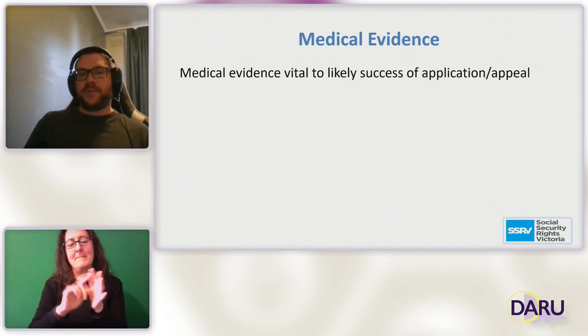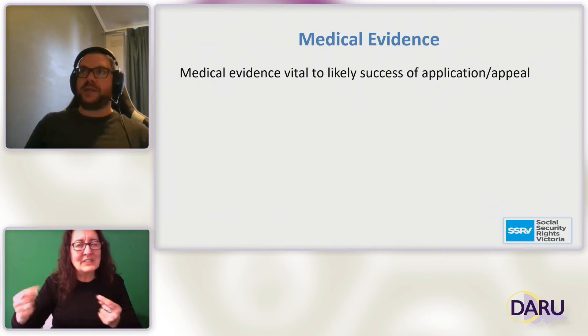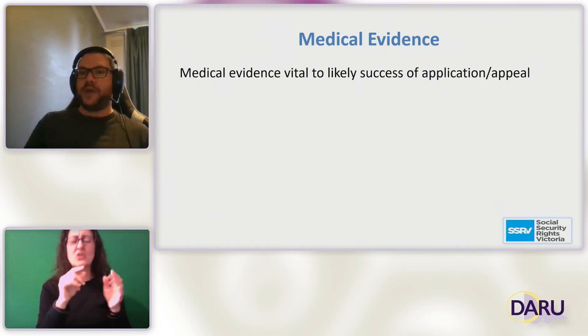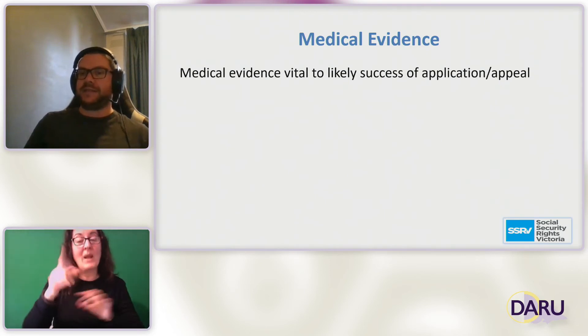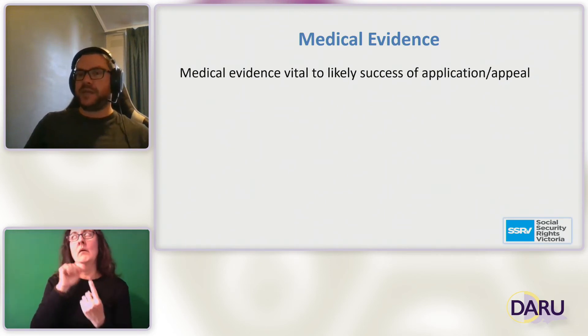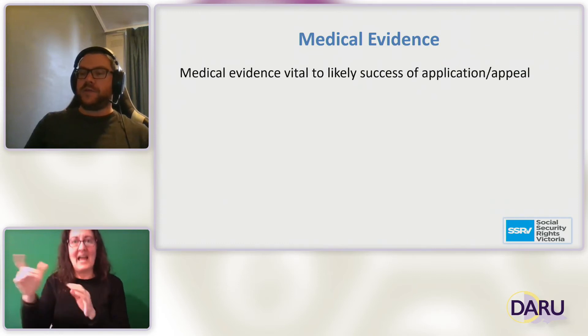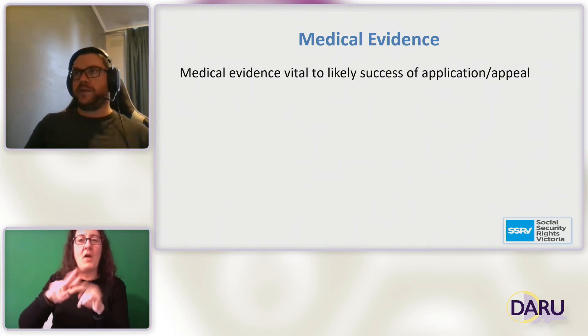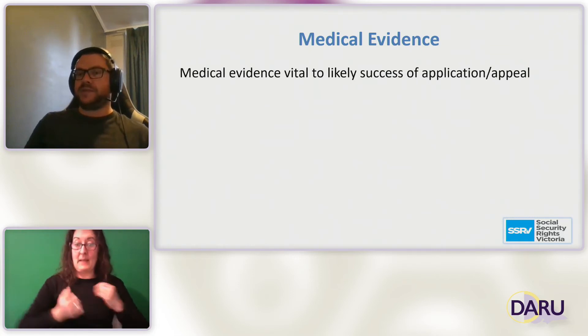Medical evidence is vital to the likely success of applications and appeals. It is essentially what is being assessed when Centrelink makes a decision about the DSP, and it is the thing most in the control of DSP applicants. It's something they can approach their doctors and specialists about to try and improve their chances of success.